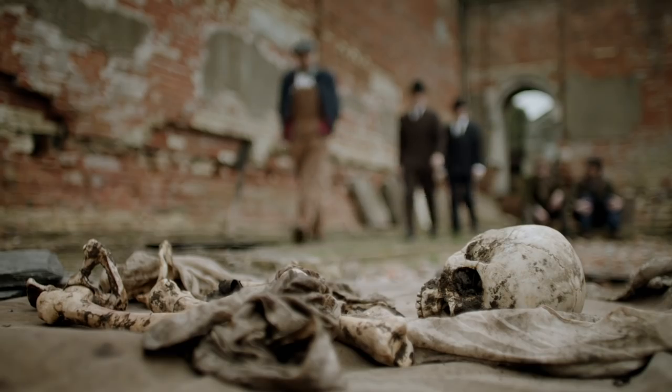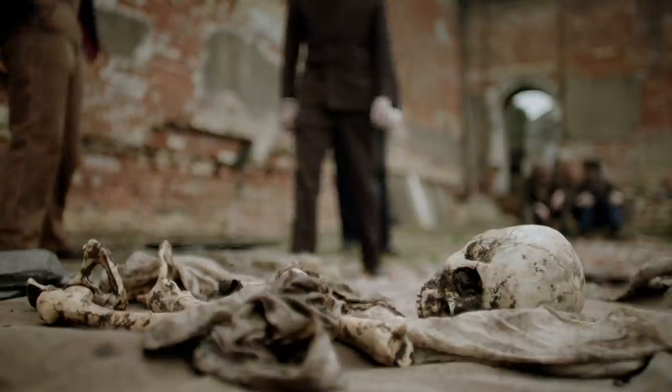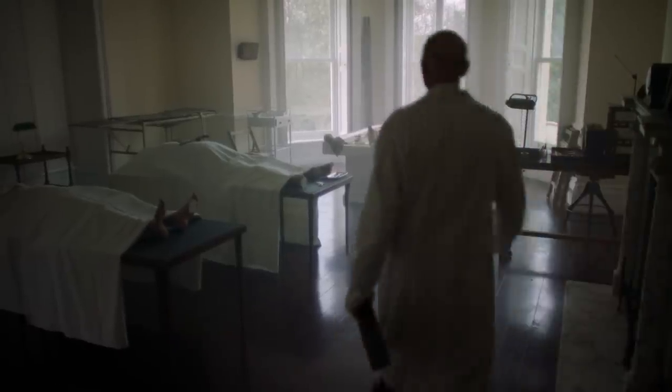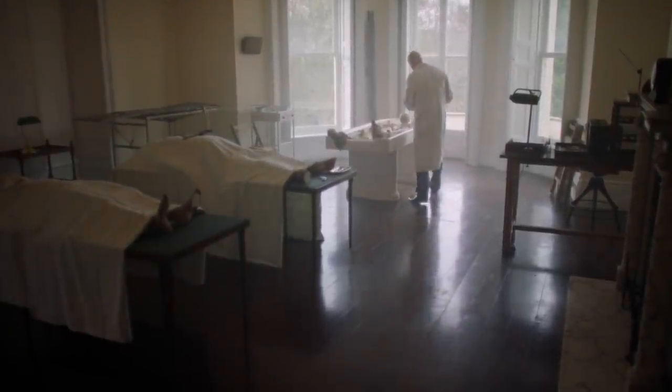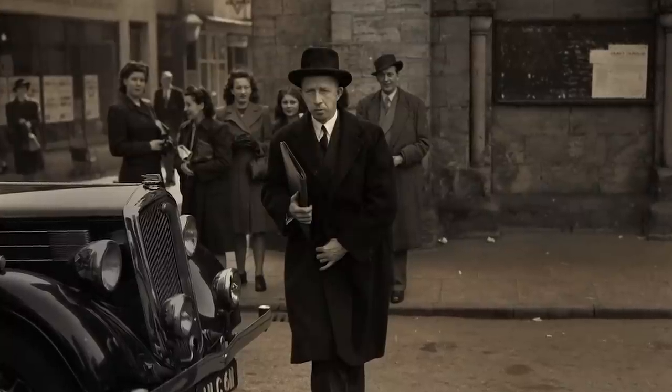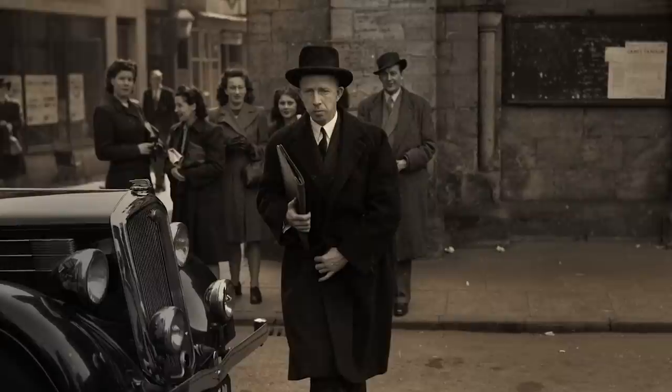Bodies were routinely reported to the police. The police came, had the body removed, and it was taken to Southwark mortuary. It was at that point that Dr. Keith Simpson, the Home Office pathologist, saw the body. Professor Simpson's career very much coincided with the time of the Blitz, and this case really established him as one of the leading forensic pathologists in the country.